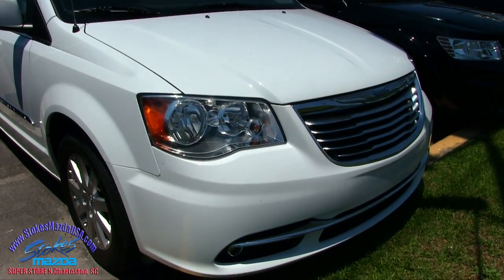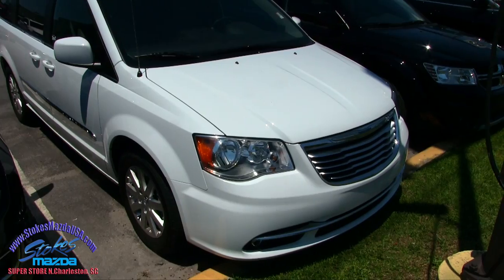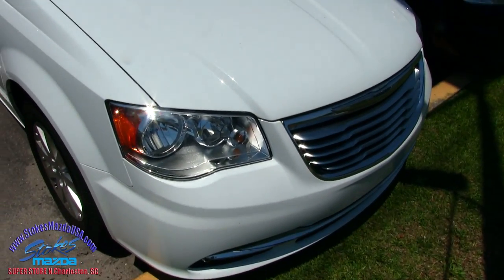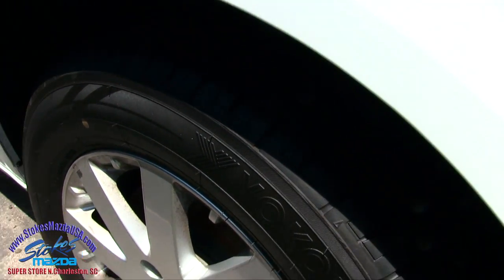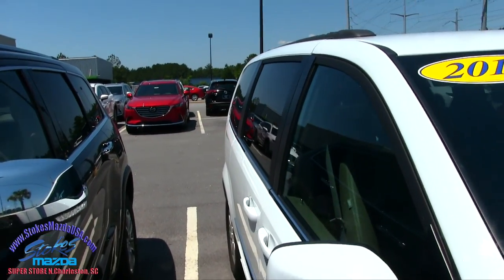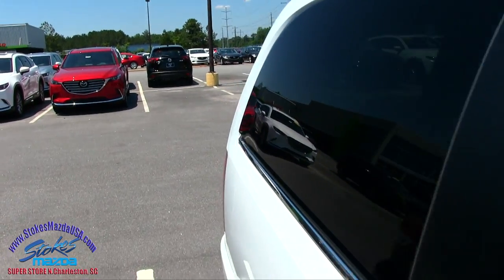I'll go around this minivan and let you see the current condition of it. If there are any dents, dings, or scratches I'll point them out. The front end is already looking good. Let's take a look at our wheels — Yokohama tires with plenty of tread on them, alloy wheels, no hubcaps on this minivan. It's gonna be a little more loaded up on the inside, and I'll show you a few things when we get to the rear.